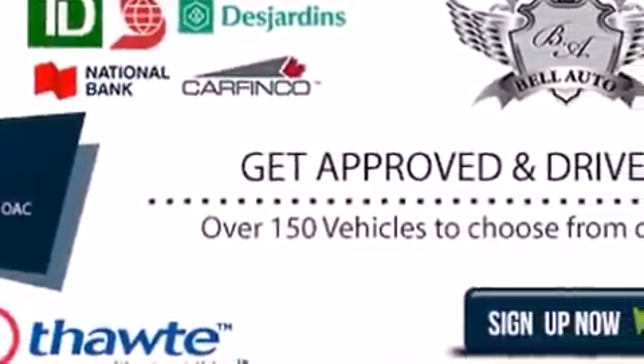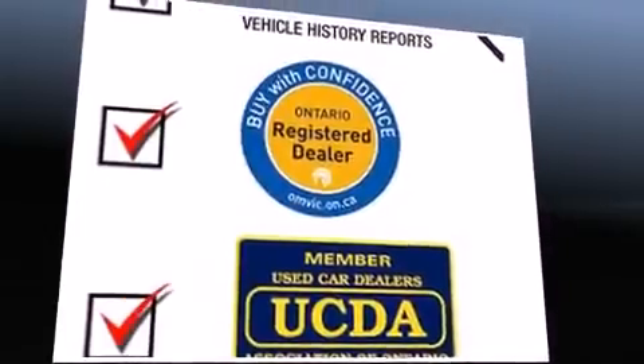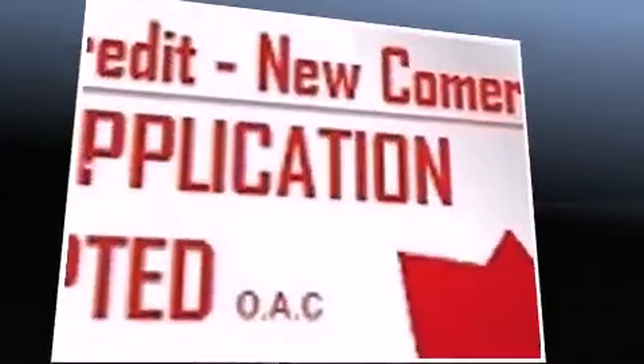BMW ensures the safety and security of its passengers with equipment such as dual front impact airbags with occupant sensing airbag, head curtain airbags, traction control, brake assist, a security system, and four-wheel disc brakes with AVS.